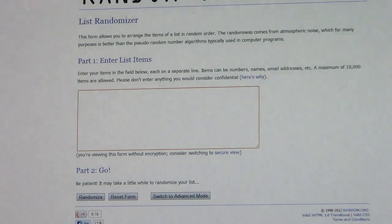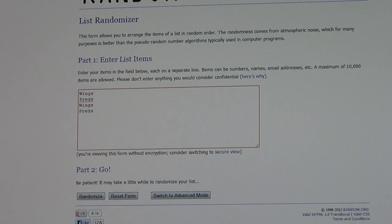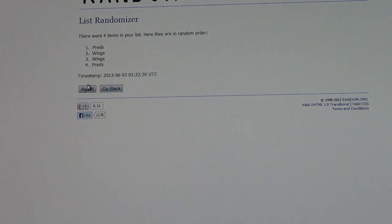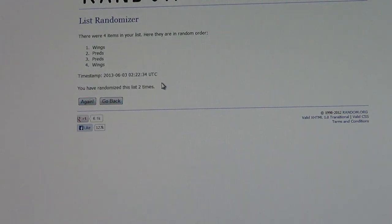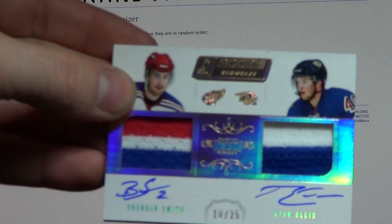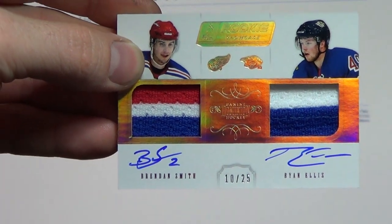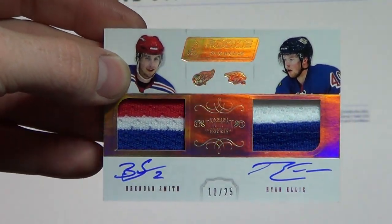Here we go again — Wings and Preds. Try again, good luck. First push: the Predators are on top. Second push: the Red Wings are on top. And the card goes to... the Nashville Predators! If you're interested in selling that card, let me know — I would be very interested. But it is yours, congrats!